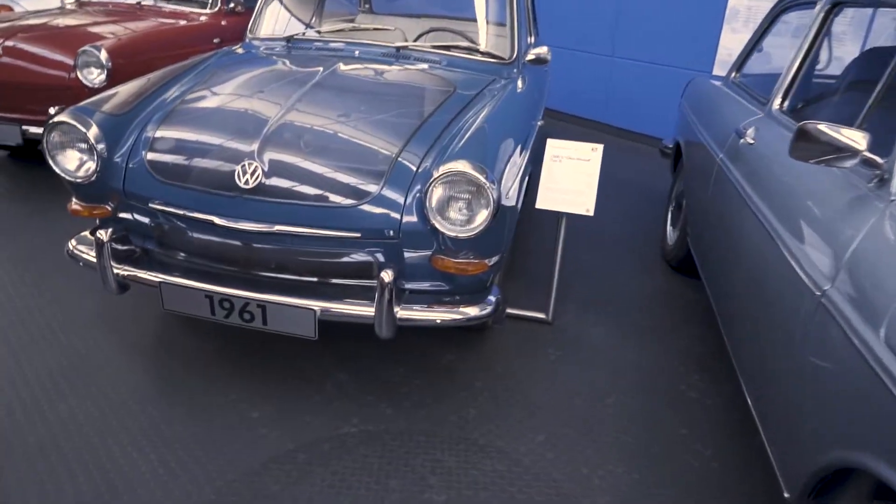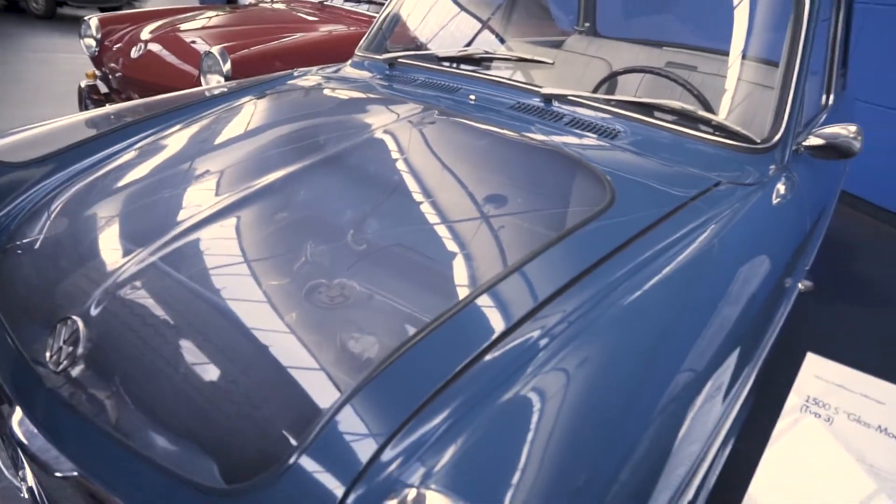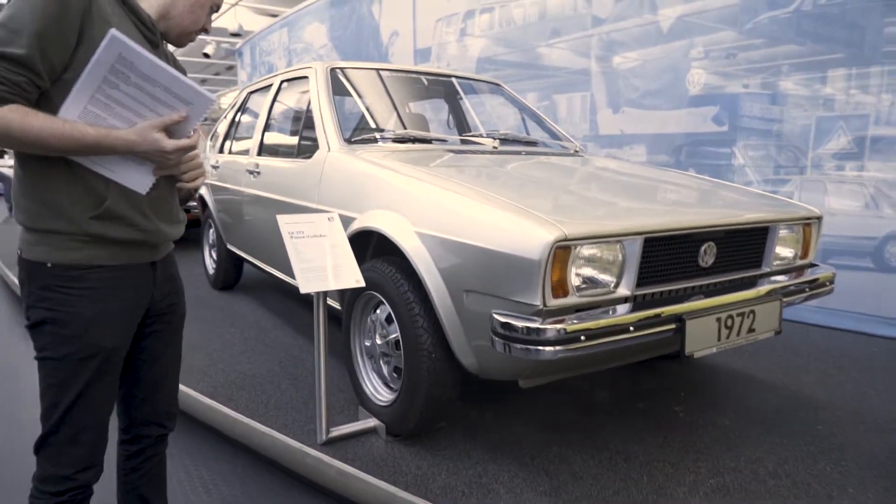This is a see-through car, oh my god! This is called the Type 3 1500S. EA 272 Prototype - in the 1970s the front-wheel-drive concept car designated EA 272 was created as a replacement for the rear-wheel-drive Type 3. It has a transverse-mounted inline four-cylinder engine in front. This car anticipated the later Passat. Giorgetto Giugiaro created the design for this prototype.